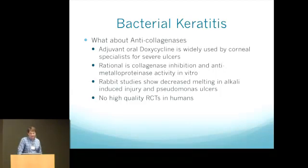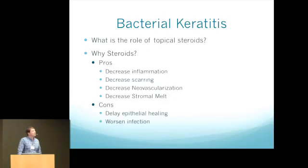Other treatments besides antibiotics include anti-collagenases such as doxycycline, commonly used by corneal specialists for severe ulcers. Unfortunately there are no good randomized control trials showing any difference in humans, but there are in vitro and animal studies showing benefit in certain ulcers in rabbits. So it's commonly used — overall, for a severe ulcer it may have some benefit, and the side effects of doxycycline are pretty low.